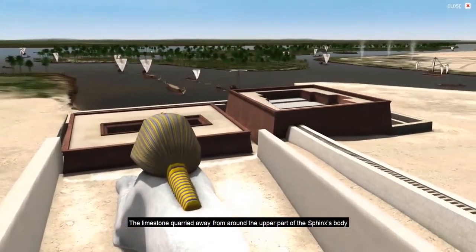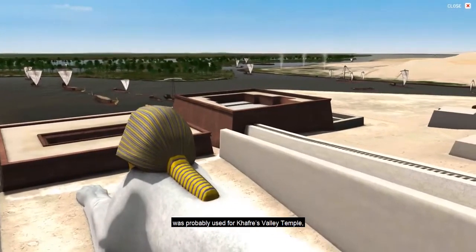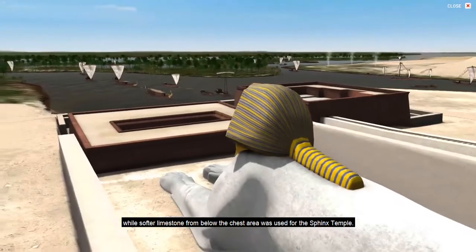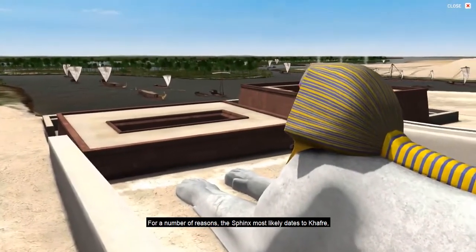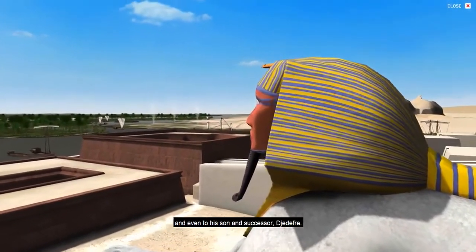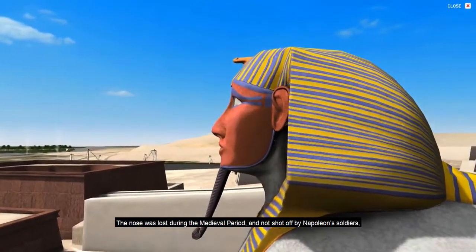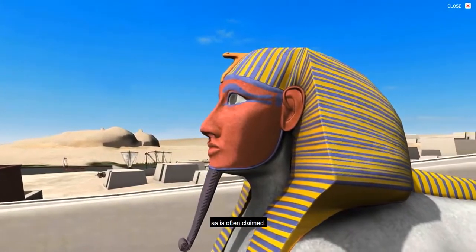The limestone quarried away from around the upper part of the Sphinx's body was probably used for Khafre's valley temple, while softer limestone from below the chest area was used for the Sphinx temple. For a number of reasons, the Sphinx most likely dates to Khafre, although recent arguments have assigned it to Khufu and even to his son and successor, Jedefre. The nose was lost during the medieval period and not shot off by Napoleon's soldiers, as is often claimed.